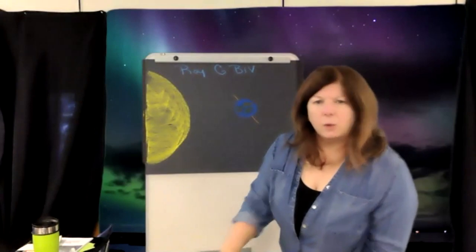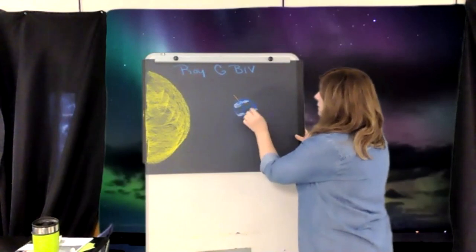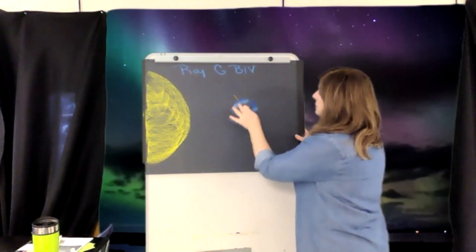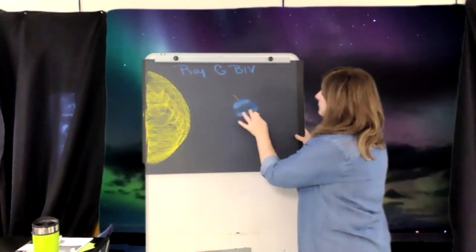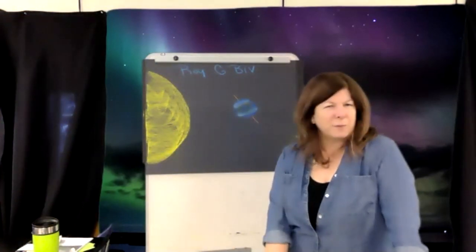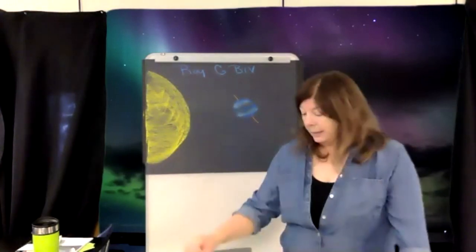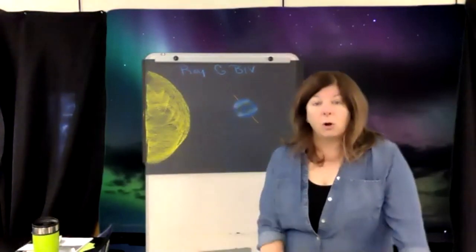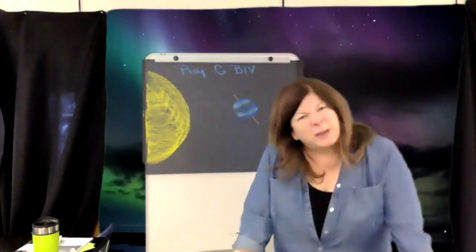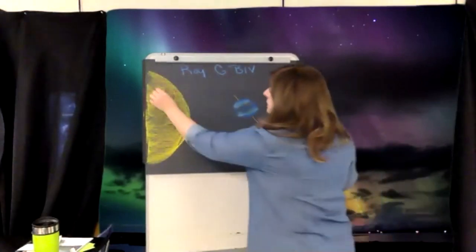When we start to look at the Earth — this great beautiful blue marble — when we talk about the particles coming from the sun, where do they come from? Did you know that if you look at the sun, it's not always just yellow? It gets these things on it called sunspots. Sunspots sound like they should be hot areas, but they're actually cooler areas on the sun.